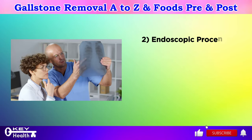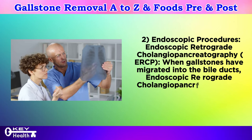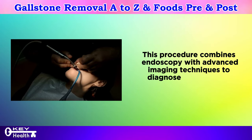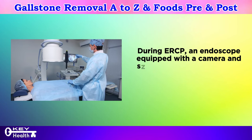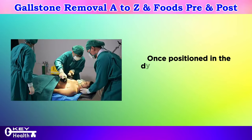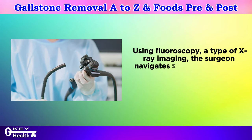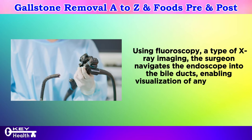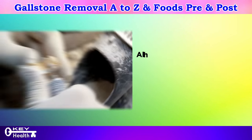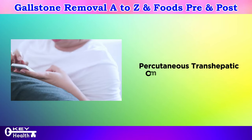Number two: endoscopic procedures. Endoscopic retrograde cholangiopancreatography (ERCP): when gallstones have migrated into the bile ducts, ERCP emerges as a pivotal intervention. This procedure combines endoscopy with advanced imaging techniques to diagnose and treat bile duct disorders. An endoscope equipped with a camera and specialized tools is guided through the mouth, down the esophagus, and into the stomach and duodenum. Using fluoroscopy, the surgeon navigates into the bile ducts to visualize stones or blockages, which can then be extracted or fragmented using laser or electrohydraulic lithotripsy.